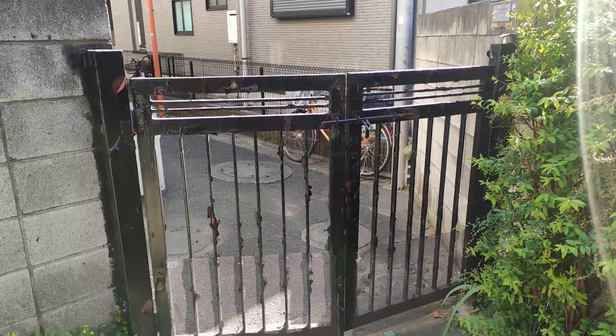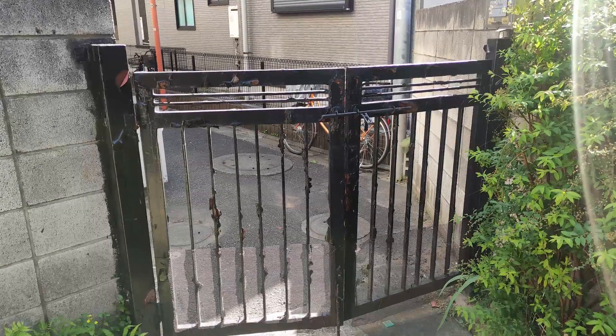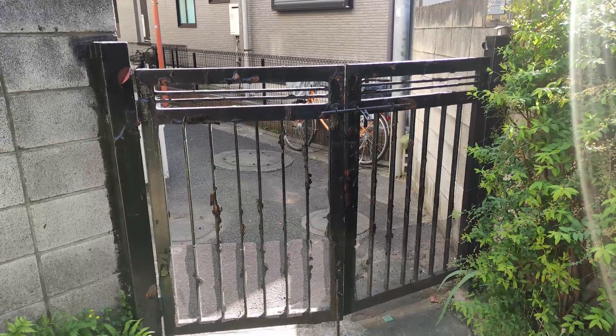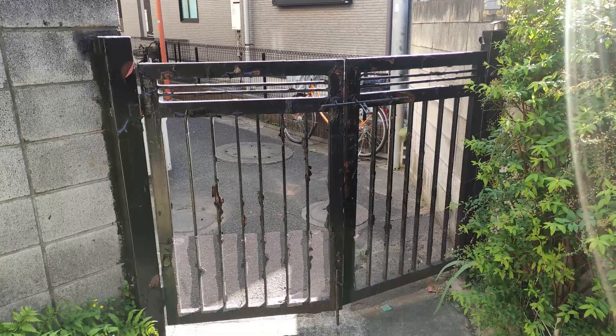So yeah, alongside the big ugly tool shed that we covered in the last video, the other thing that I really didn't like very much about the garden was this iron gate. It's never quite closed properly, the previous owners had done a very slapdash job with the paint, which was flaking off and showing the rust underneath. And yet, even if it had functioned super well and been painted impeccably, it would still have been a pretty ugly little gate.